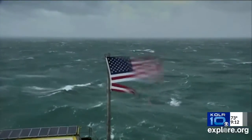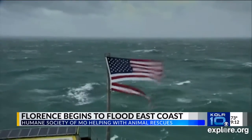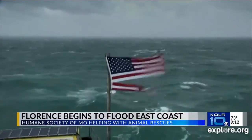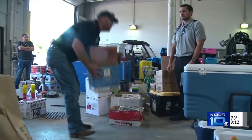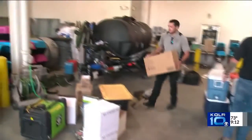As Hurricane Florence gets closer to landfall, the storm's outer bands have already begun to flood the east coast. Here's a video of Old Glory just hanging on as 100-mile-per-hour winds rip into her. We have learned tonight the Humane Society of Missouri Disaster Response Team is actually preparing now to head to North Carolina to help with animal rescues caused by the storm.